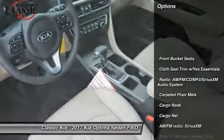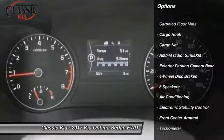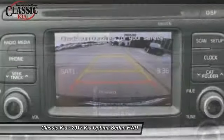Traction control, dual airbags, air conditioning, alloy wheels, power steering, four-wheel disc brakes, power windows, electronic stability control, rear window defroster.